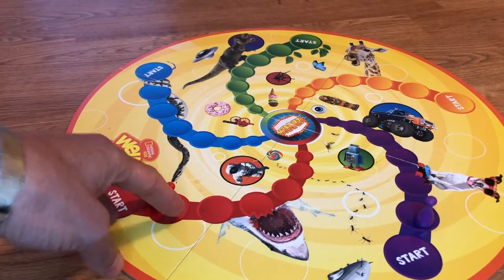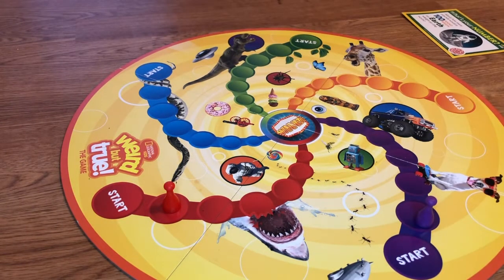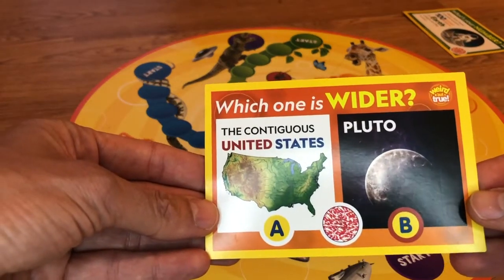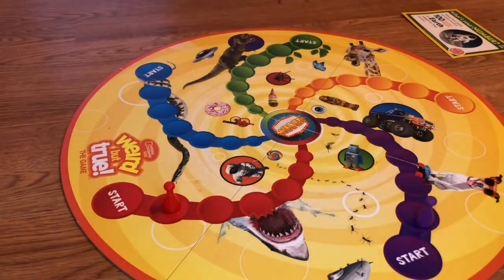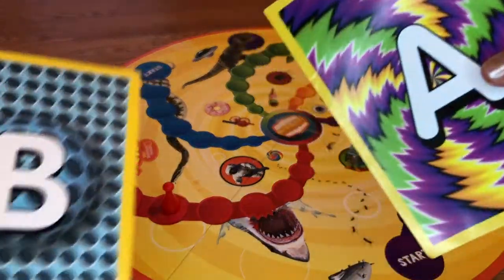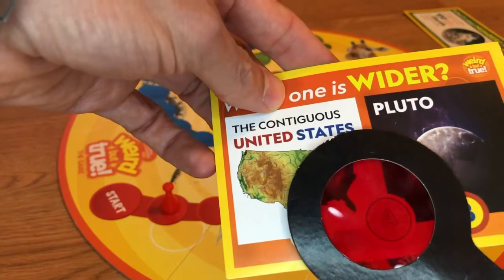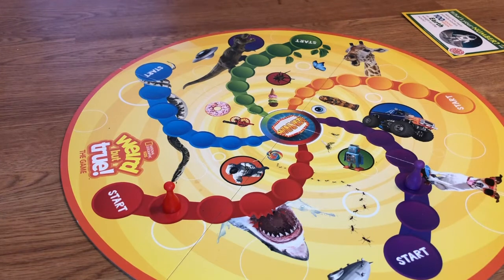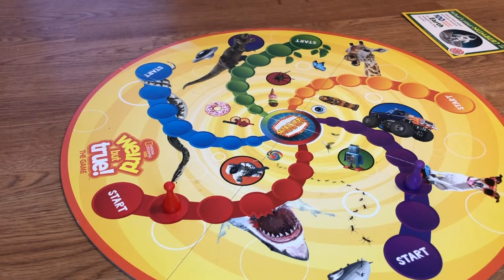Since we both got it right, we can both move forward one spot, and then this card just goes in the pile. Let's pick another card. Which one is wider — the contiguous United States or Pluto? We've got to pick an A or B answer. Let's reveal our answers. You thought it was A, I thought it was B. Let's check the answer. The answer was A, so you get to move forward one spot. That's the way the game is played, and by the time the first person gets to the middle, that will be your winner.